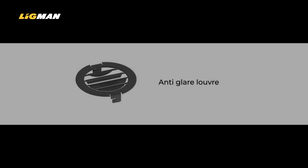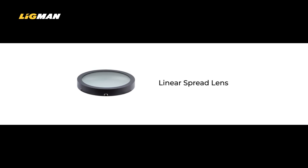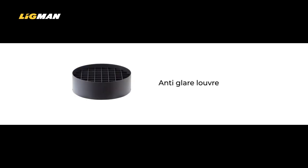In addition, Ligman offers an extensive choice of accessories for the projectors, including anti-glare louvers, visors and hoods, and linear spread lenses.